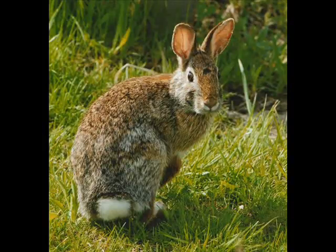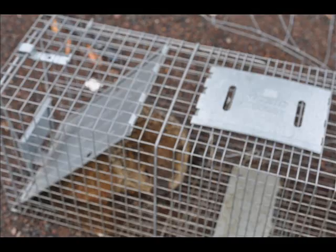Do you have a rabbit or a groundhog population problem at your property? They can be very destructive to your nursery stock and to your vegetable garden. If you want to lease a have-a-heart trap, we have them for lease here at Highland Hill Farm. Just give us a call at 215-651-8329.